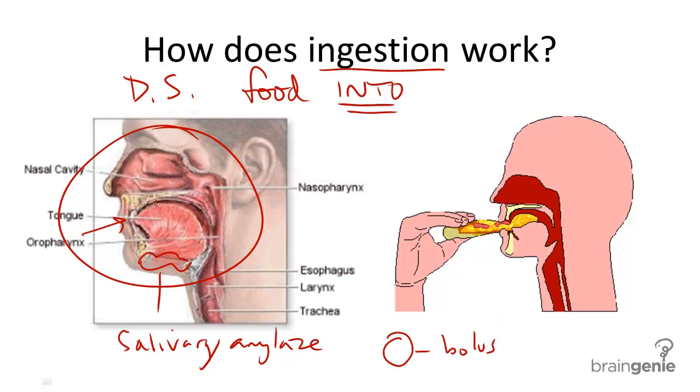And using the teeth and the tongue, that ball is pushed to the back of the throat. Before swallowing, a flap of tissue called the epiglottis will protect the trachea so that we don't get food into our airways and choke.